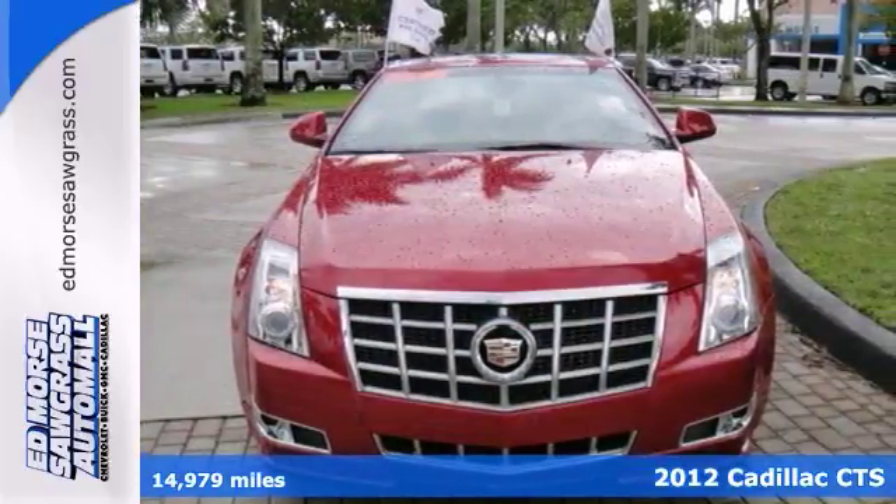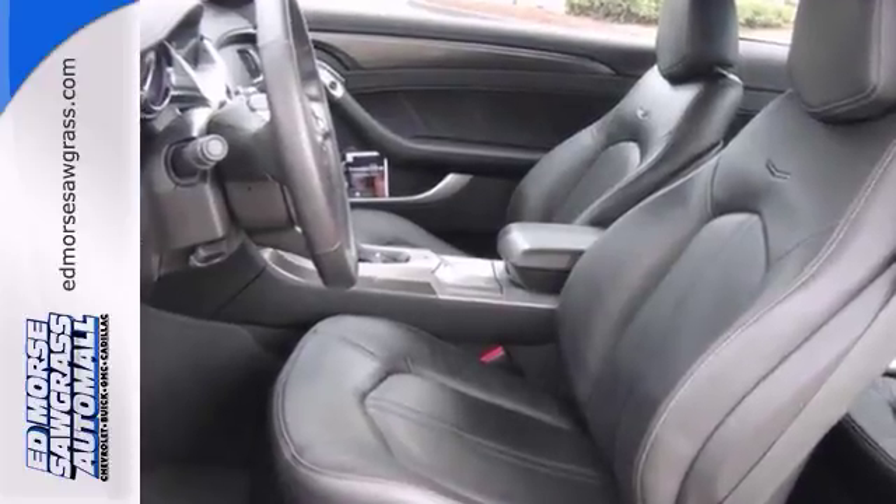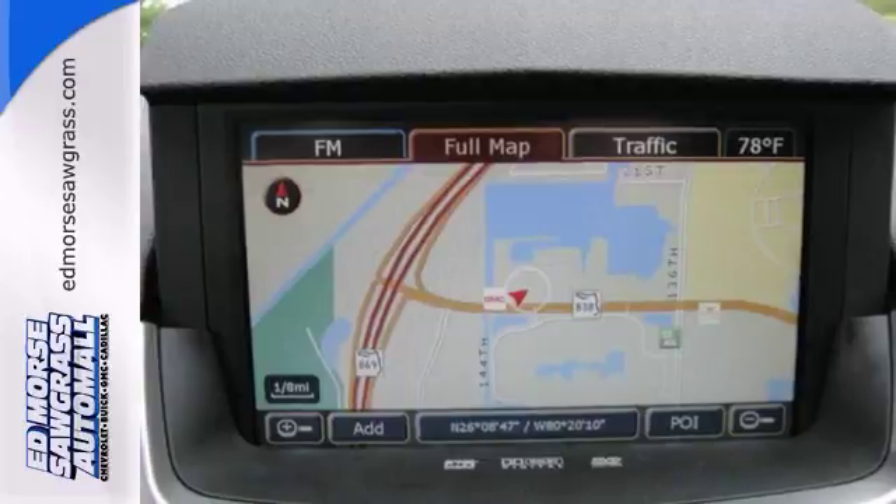This vehicle comes with a built-in navigation system. It also comes with dual zone climate control, so you don't have to keep the vehicle at the same temperature throughout.